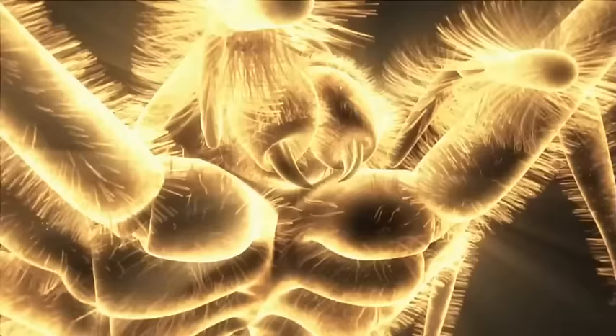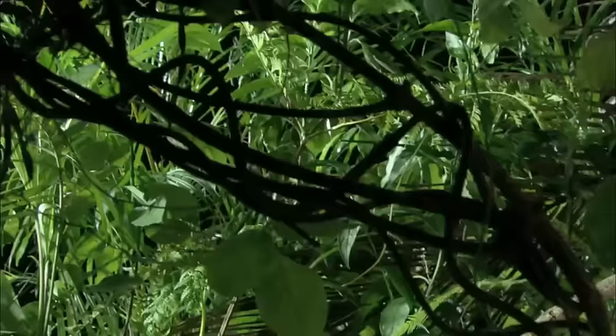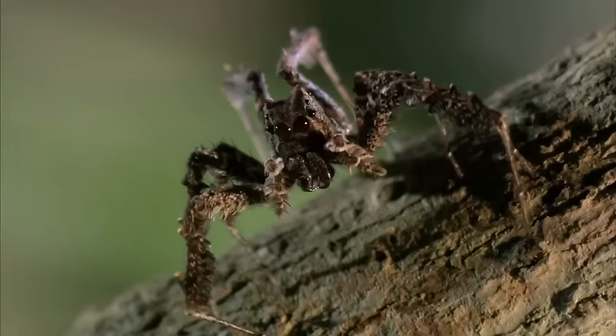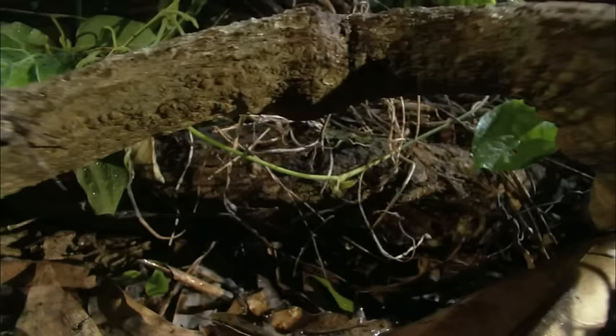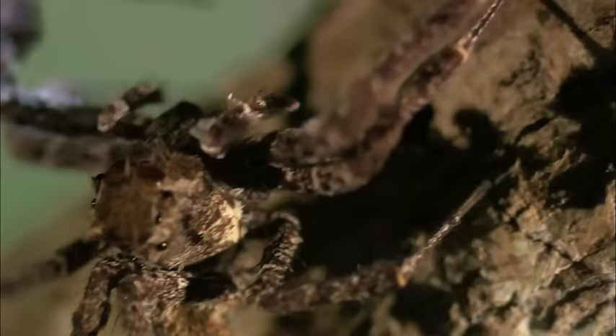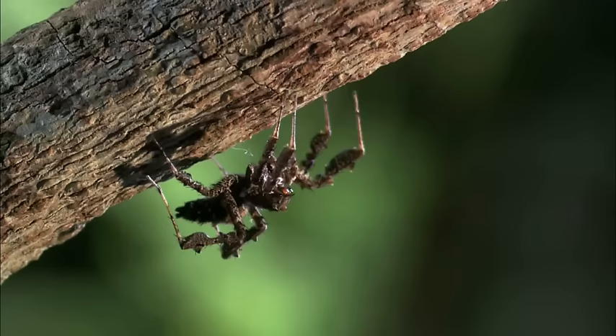When a Porsche Spyder takes on a long-jawed orb weaver, it's brains versus bite for the biggest prize: survival. In the rainforest, hunters don't come any smarter than this. A flare for strategy, a master of disguise. The name is Spyder — Porsche Spyder — licensed to kill.